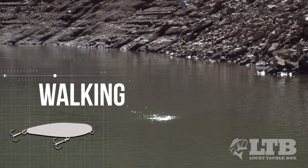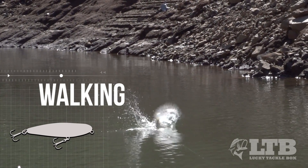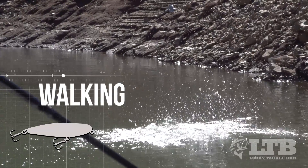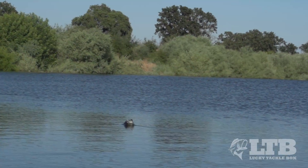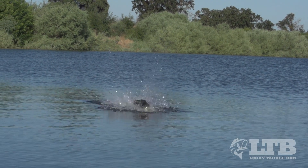Walking baits mimic wounded or dying bait fish at the surface. The most common retrieve is called walking the dog, where the angler makes small twitches with the rod tip to keep the bait moving side to side. This bait works well in open water or along structure like docks, trees, or tule lines.